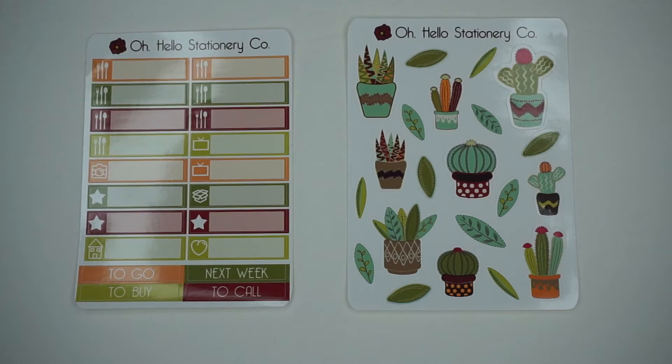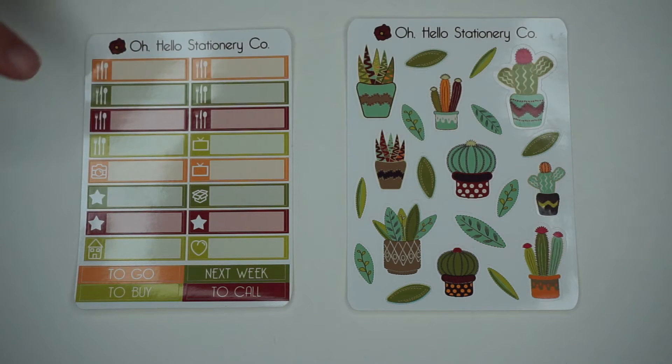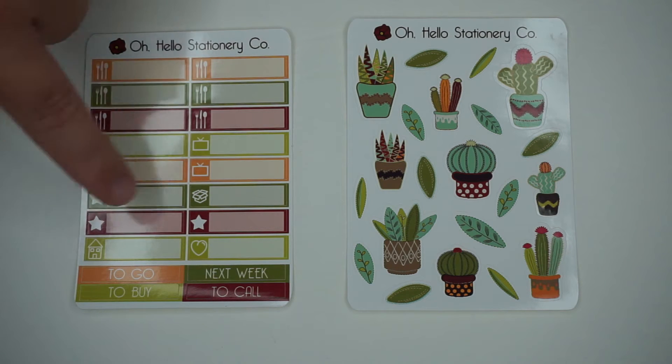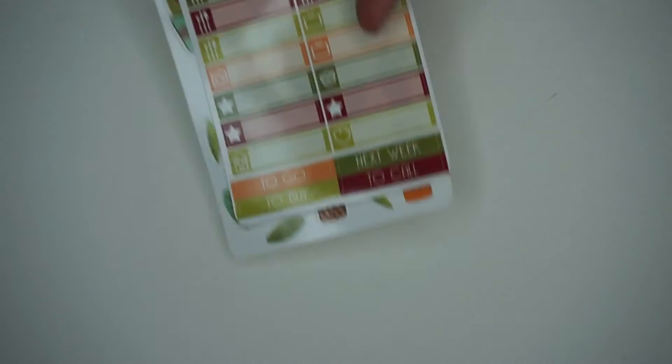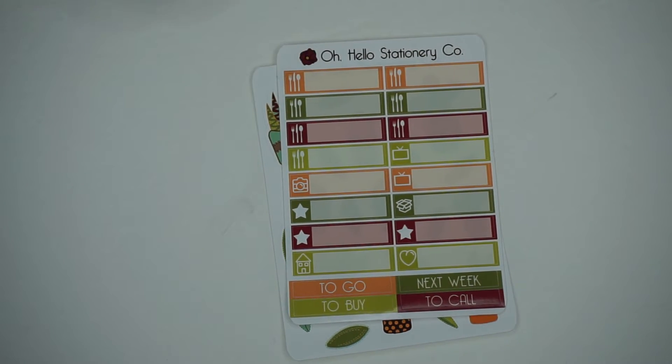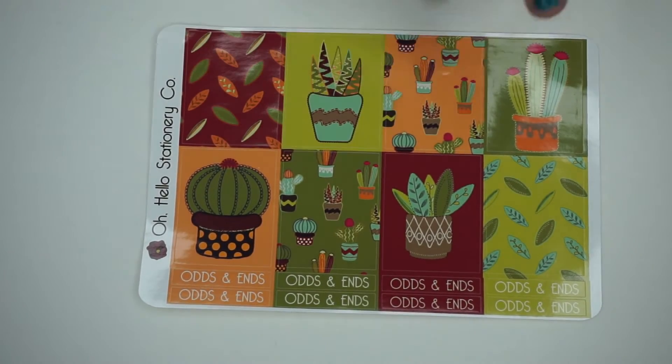So those are the first two things. Here we've got some random cactus stickers - the leaves and them in their little pots, really cute and fun. Then you've got your meal planning, picture-taking, and posting little tabs you can label, and then 'to go,' 'to buy,' 'next weekend,' 'to call' - your little weekly labels. The colors are really earthy tone, which is really nice.